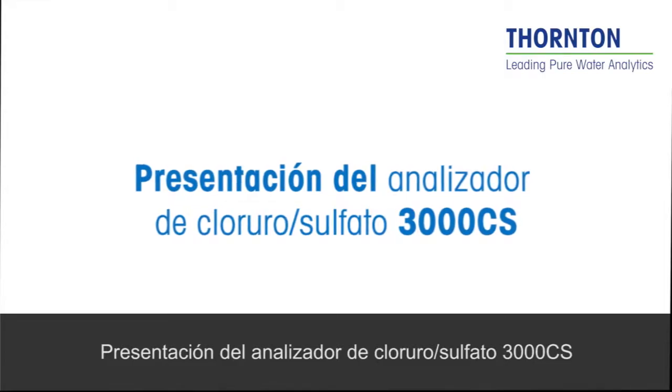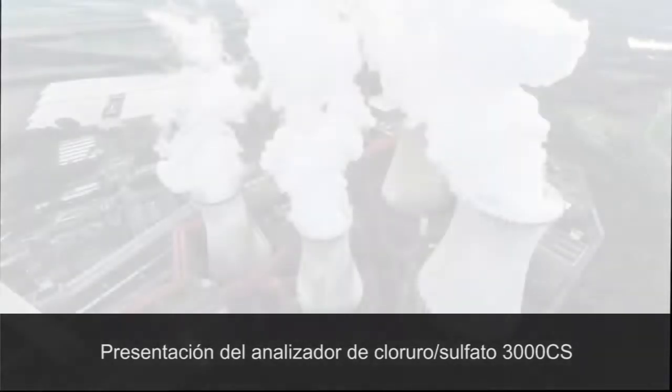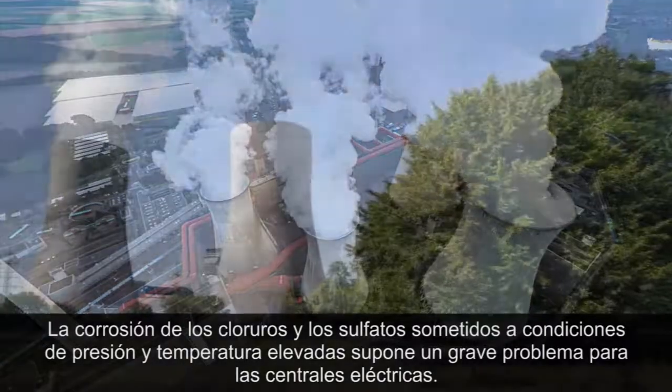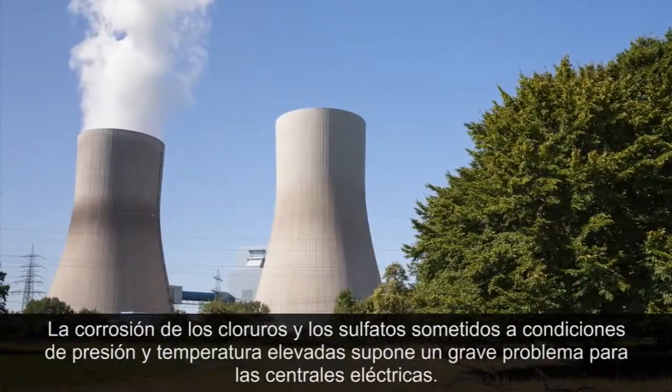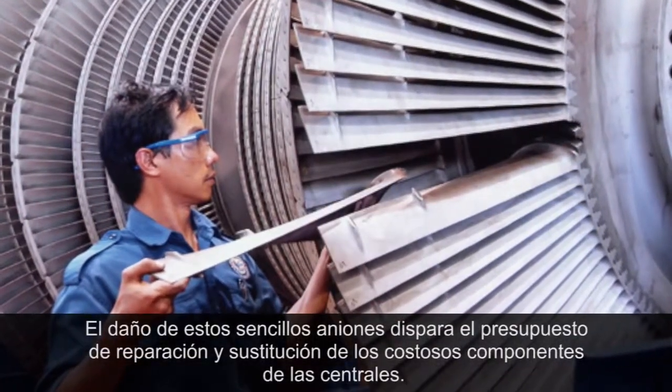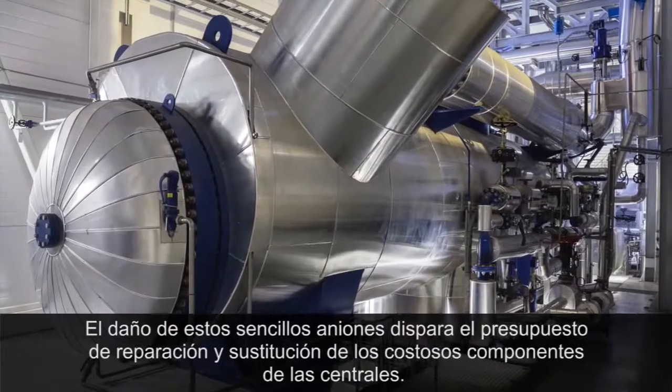Introducing the 3000 CS Chloride Sulfate Analyzer. Corrosion from chlorides and sulfates under high pressure and temperature conditions is a serious issue for power plants. The damage these simple anions cause leads to high repair and replacement costs of expensive plant components.